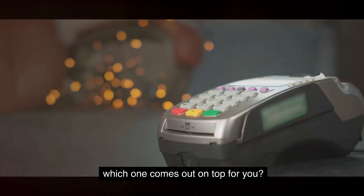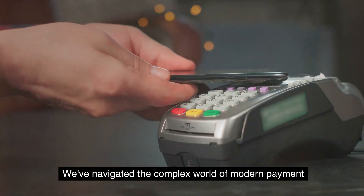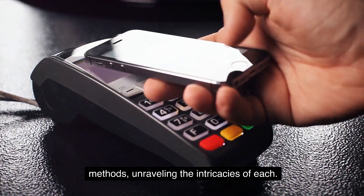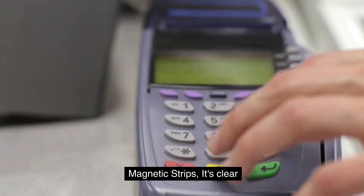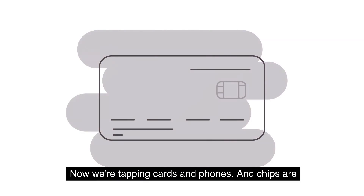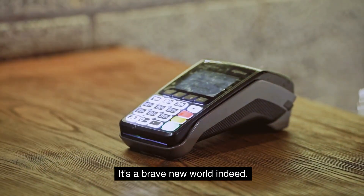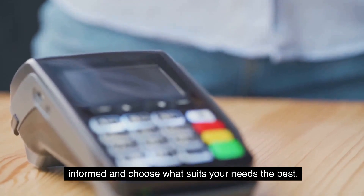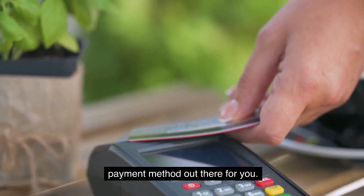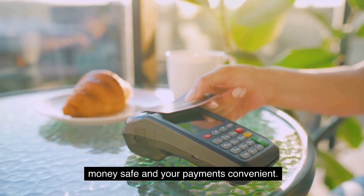There you have it — a comprehensive look at EMV chip, contactless payments, and magnetic strips. We've navigated the complex world of modern payment methods, unraveling the intricacies of each: from the robust security of EMV chips, to the convenience of contactless payments, to the wide acceptance of magnetic strips. No matter the method, the key is to stay informed and choose what suits your needs best. Please hit that like button if you found this video useful, subscribe for more, and until next time — keep your money safe and your payments convenient.